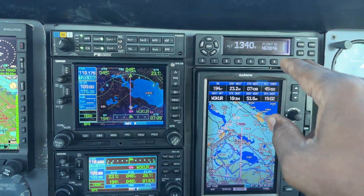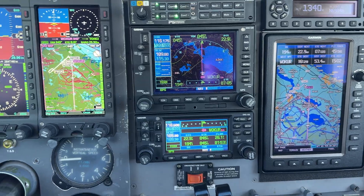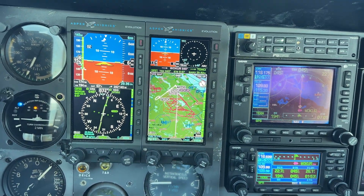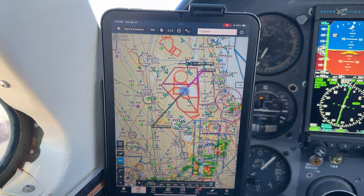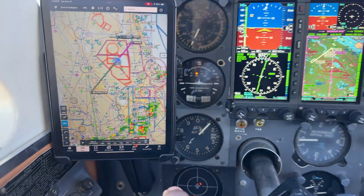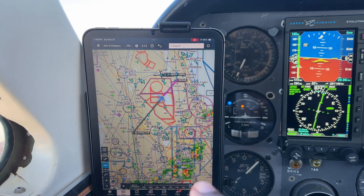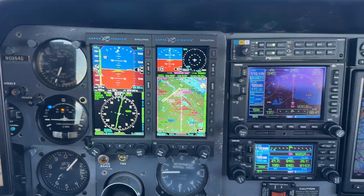Having ADS-B in is key to getting a lot of features that you may want — and that is traffic, weather, and positioning information. And then having the backup to the backup, which is the iPad. Having the iPad be the backup to the backup, you're never without situational awareness.